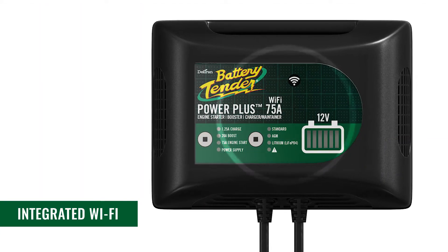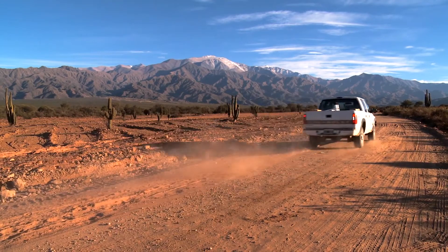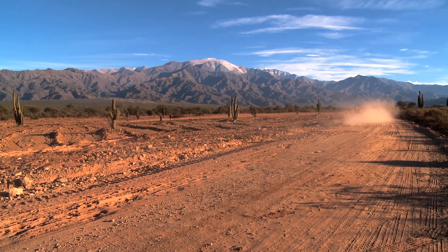Integrated Wi-Fi connects your charger to the internet, sends important alerts to your smartphone, and lets you control the charger settings from anywhere in the world using an iOS or Android app.